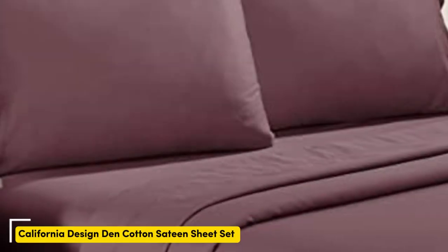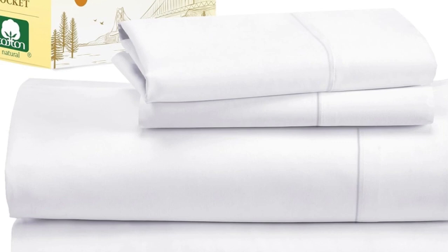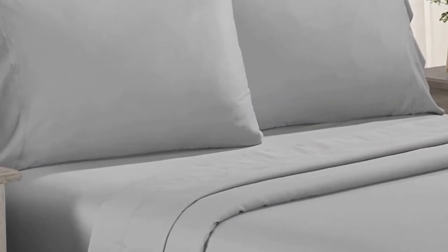Number one: testers described the feel of these sheets as smooth but not silky or satiny, and slightly softer than percale, making them a great middle-ground option for anyone who can't decide between sateen and percale. Not only do these sheets retail for a fraction of the median cost of those we tested, but they're well-constructed and held up in the wash — aside from some slight shrinkage, the sheets had no loose snags or pilling after laundering.